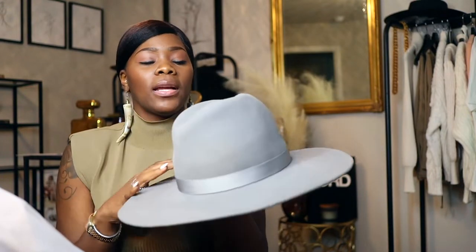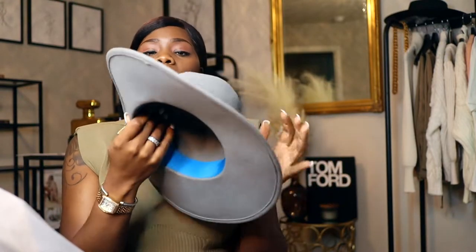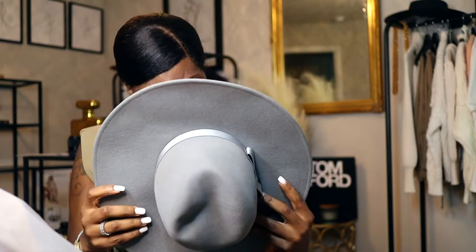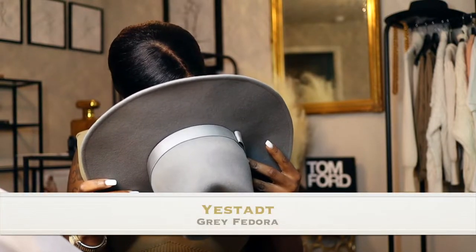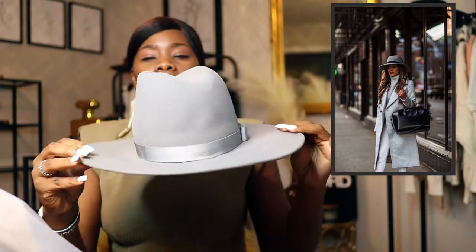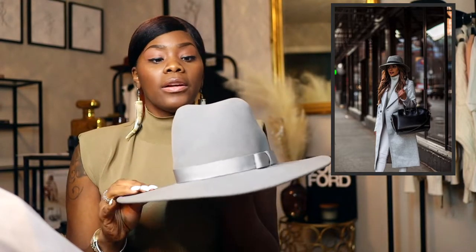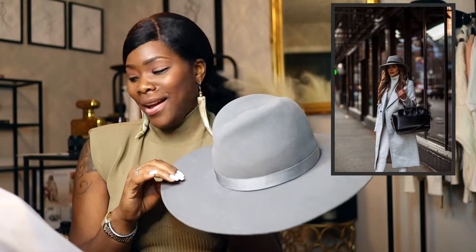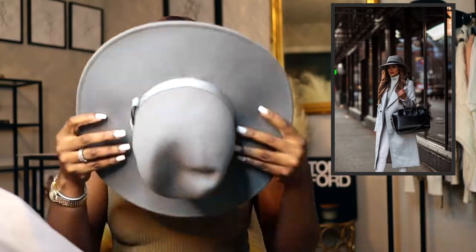The first hat I'm actually not going to put on because my hair is too thick for it — these are a little bit tiered in size on the inside. This hat is 100% wool and it's by a company called Yestadt — Y-E-S-T-A-D-T. It's a pretty nice light gray. Gray is not my favorite color, but this is a nice gray; it's not like a gel gray color. It's really pretty, but it's a lot more tight around the head, so I like to let my hair lay flat.